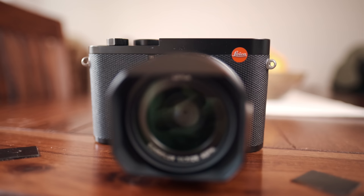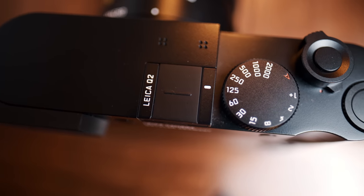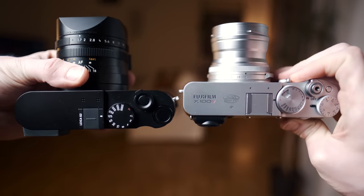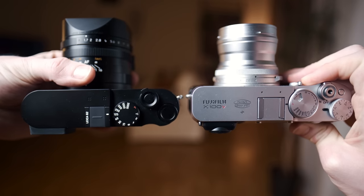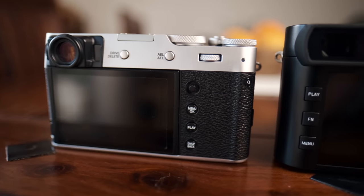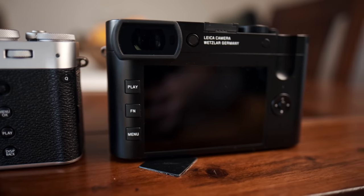The Leica Q2 is built like a tank. It feels a lot heavier than the Fuji, but in a good way — more dense and solid. Even though the Fuji is built very well, it feels a bit like a toy compared to the Leica. That's in part due to the weight, but you also start to notice that little things like the gripping material feel more squishy and of lower quality on the Fuji. I can't stress enough that the Fuji is actually a very well built camera, but the Leica is just better.